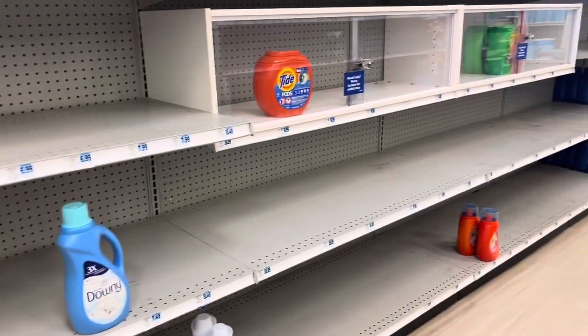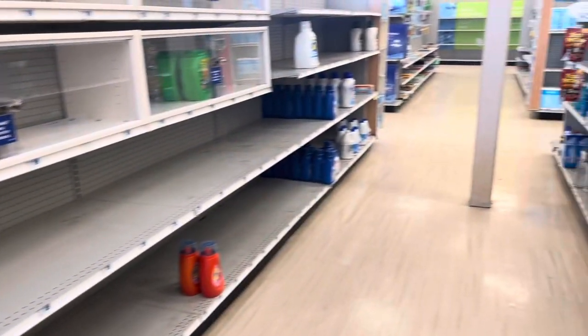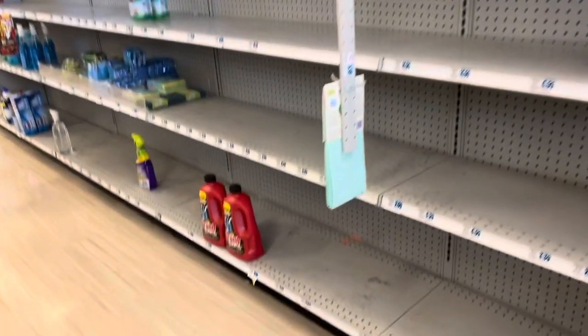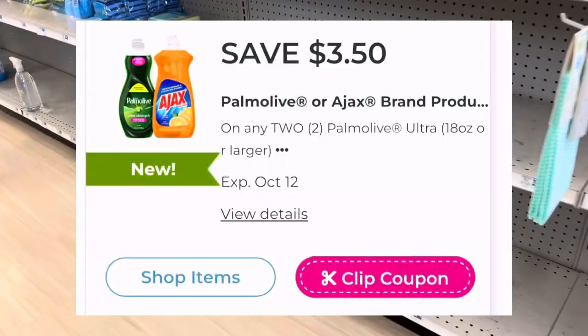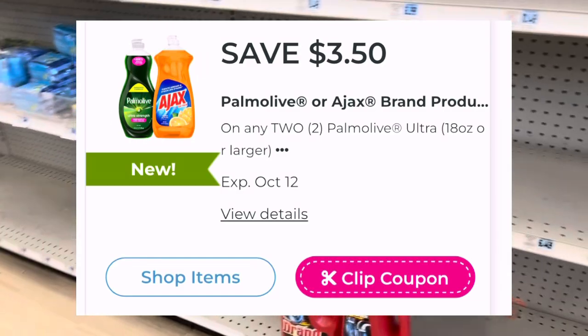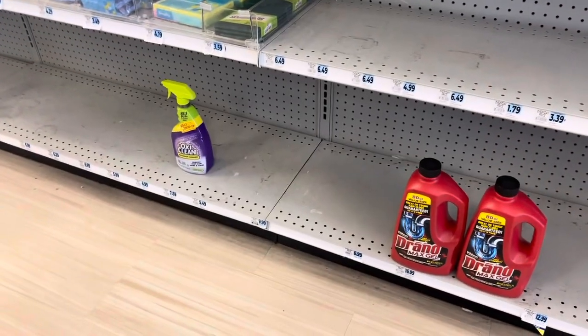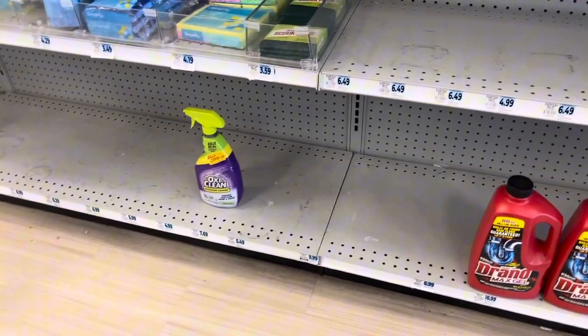The household care section is pretty low on stock, unfortunately. I was looking for some Palmolive — we have that $3.50 off of two digital coupon, and they're around $3.69 in my store. I was going to grab two and use that coupon, but they're all out.